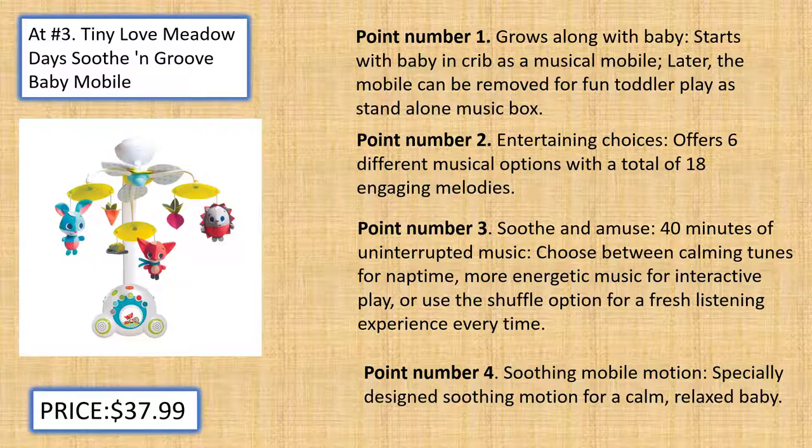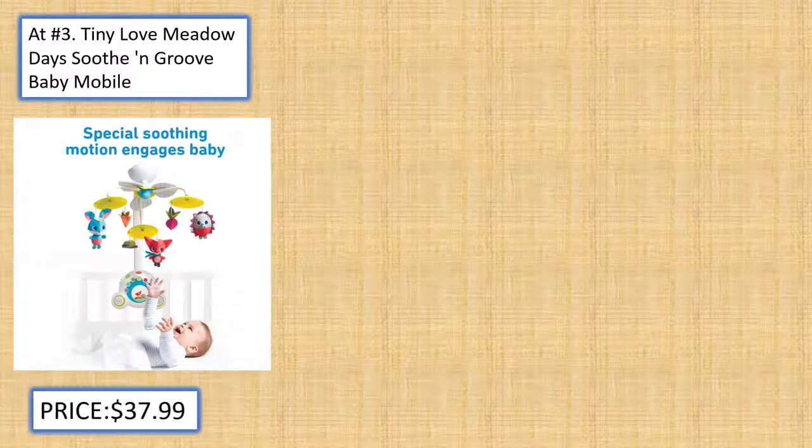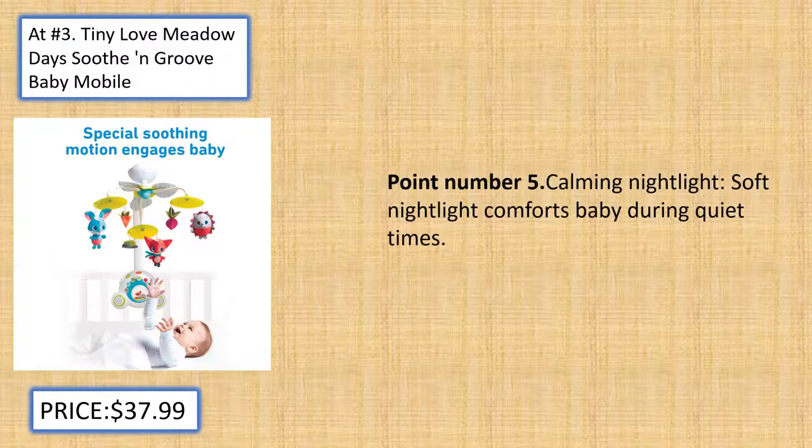Soothing Mobile Motion: Specially designed soothing motion for a calm, relaxed baby. Calming Nightlight: Soft nightlight comforts baby during quiet times.